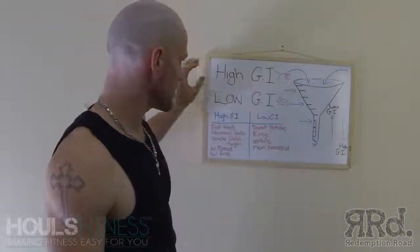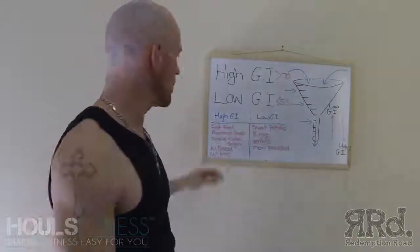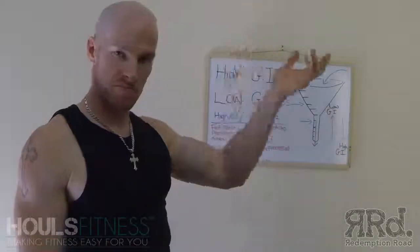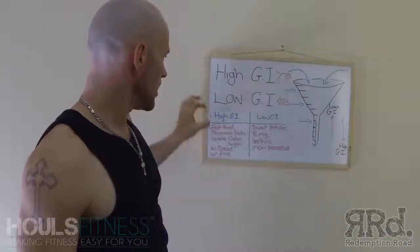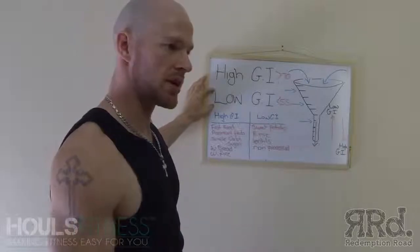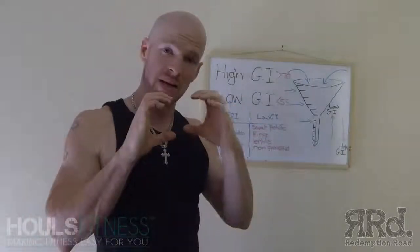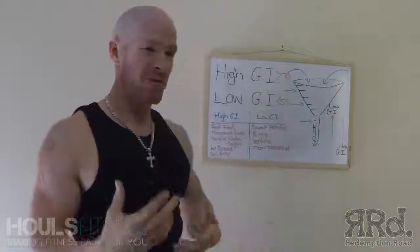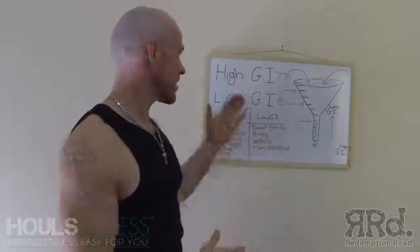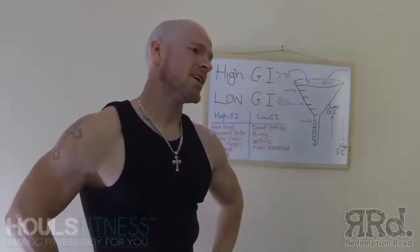Just keep that in mind, guys. High GI foods — the faster they come in, the faster they go out. Low GI, obviously slower releasing. That's what we aim for when you're bodybuilding, because you feel fuller for longer and you're only limited to a certain amount of calories. You don't want to be feeling hungry ten minutes after a massive high GI meal and be ready to eat again.